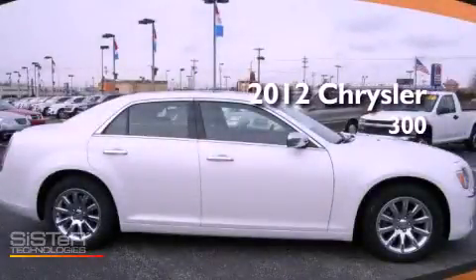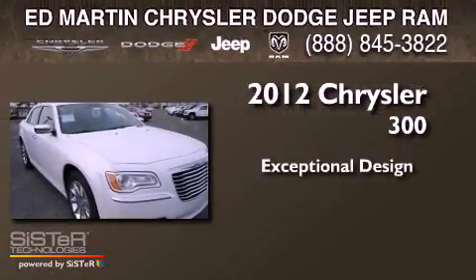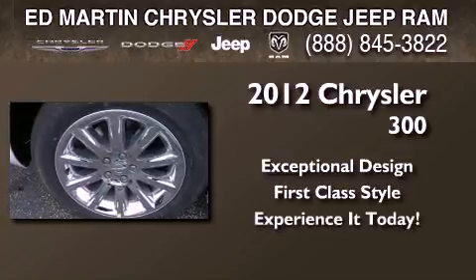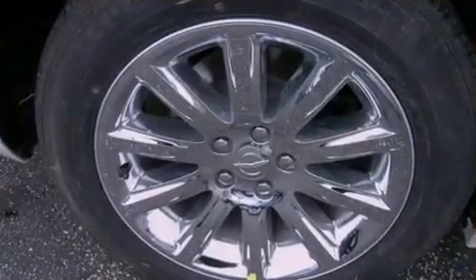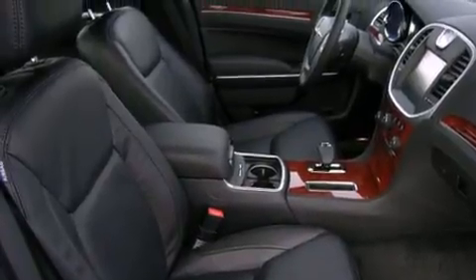This is a brand new 2012 Chrysler 300. Its top features include traction control and stability control systems, and an Alpine stereo system.